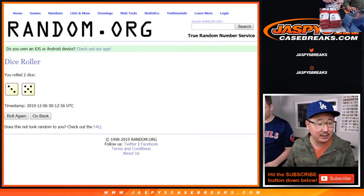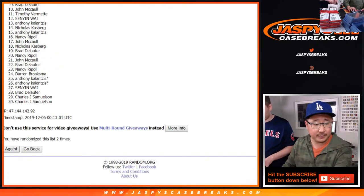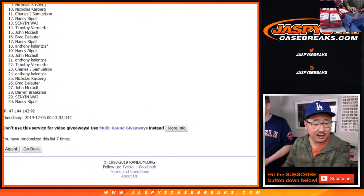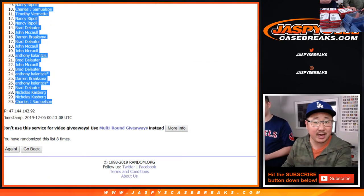Let's roll it and randomize it — three and a five, eight times for each list. Rolling one through eight... After eight, we've got Sen Yin all the way down to John Samuelson.